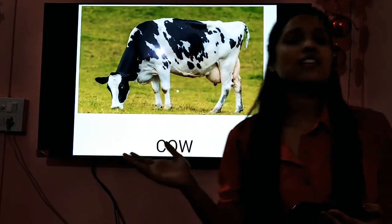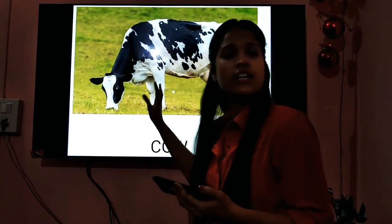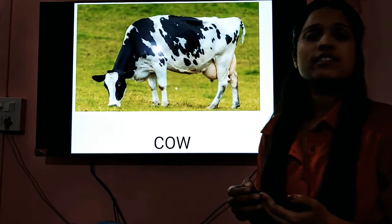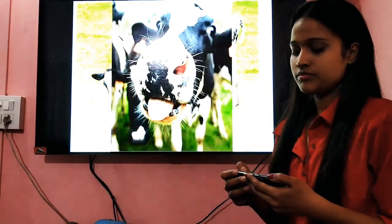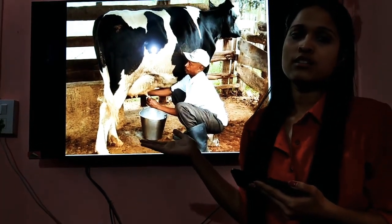The next one that we have here is the cow. Cows have a big body — can you see here? They have big bodies and long legs. They are also used as cattle. Cows come in different shades or different colors. Cows also give us milk — the milk that you drink every day, which provides you strength, is given by cows.